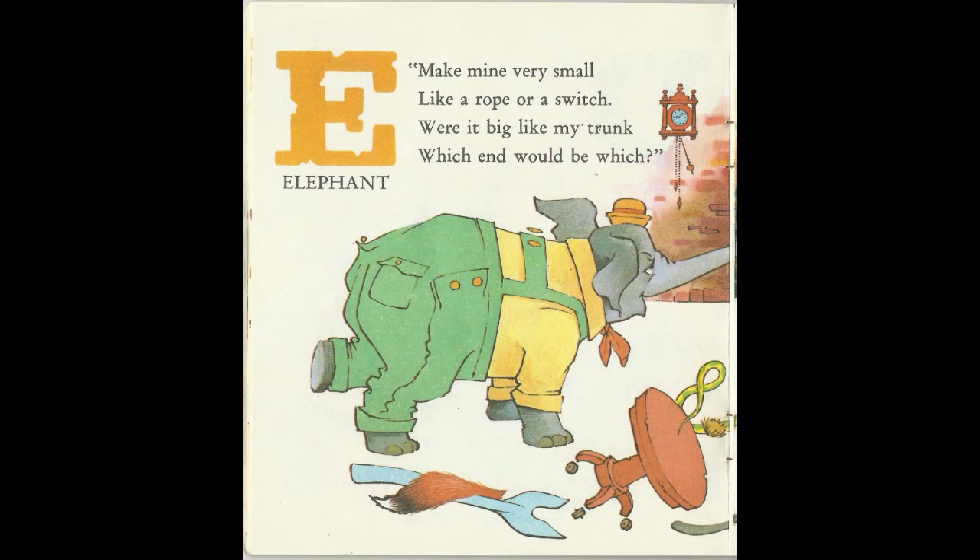Make mine very small, like a rope or a switch. Were it big like my trunk, which M would be which. E is for Elephant.